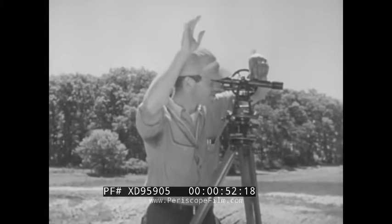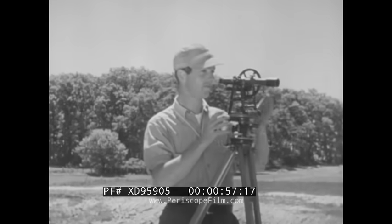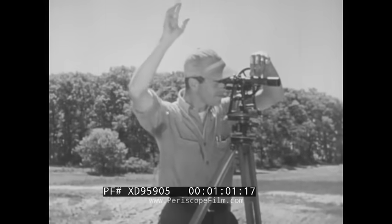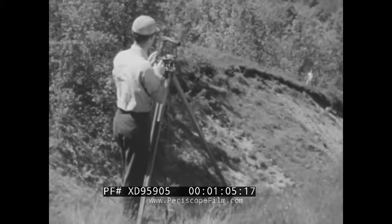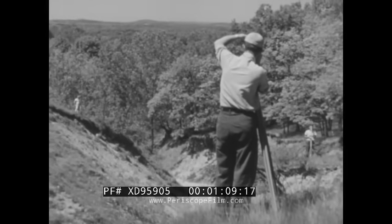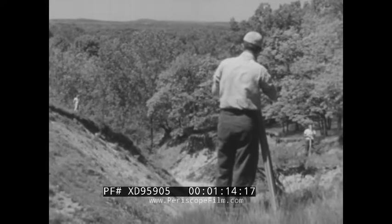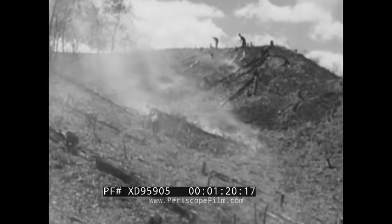First of all, men have to decide just where the highway should go. They have to measure the land and mark the path the highway is to follow. That's what these men are doing — they are surveyors. After the surveyors finish their work, other men clear the ground. They cut down trees that stand in the way, and they burn away the brush.